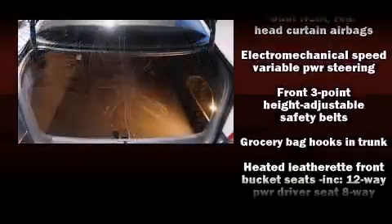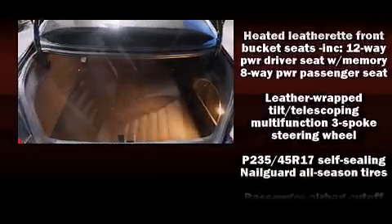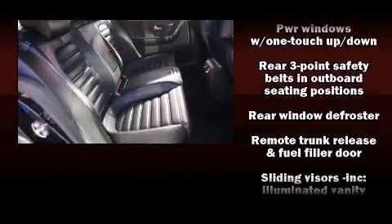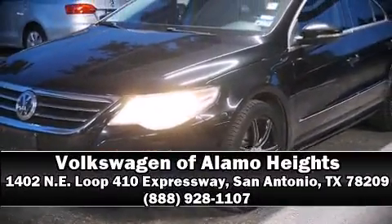Premium sound drives eight speakers, providing you and your passengers a sensational audio experience. Take assurance in side curtain airbags, providing head protection in the event of a severe collision. Stop by our dealership or give us a call for more information.